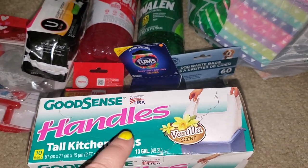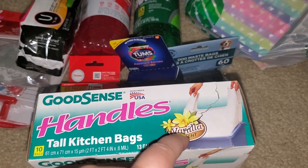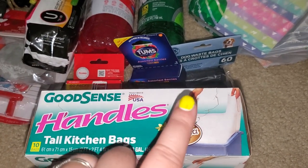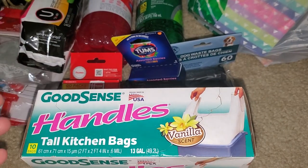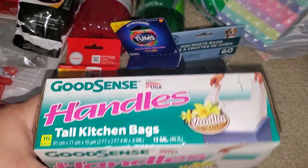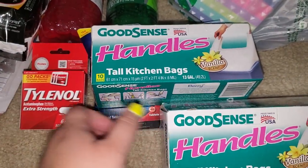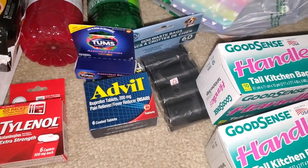I picked up two of these — they're perfect for our bathroom bags. The vanilla scent does hold. Instead of using Walmart bags that keep falling down, these work really, really well. Highly recommend them. I have one box but they work so good I went and grabbed two more boxes for my stockpile. These are the good scents — the ones with handles and the vanilla scent. You can still smell the scent. Highly recommend those.